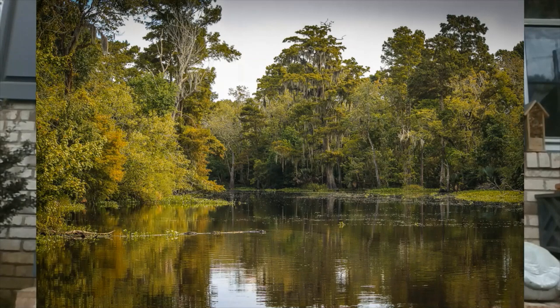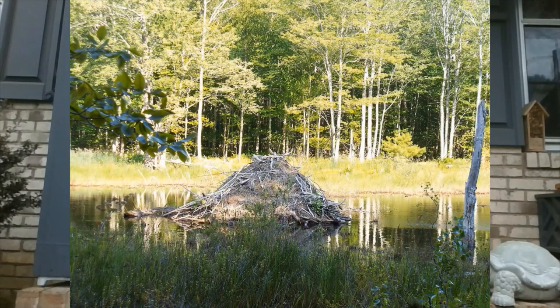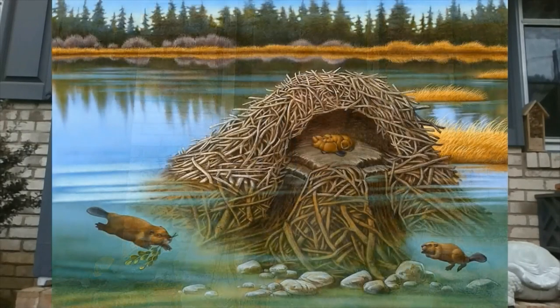They need a pond deep enough so they can have their lodge. Beavers also build lodges out of twigs, but they can vary in size — some are as huge as the one we have at Yates Mill, and some are quite small like at Crowder. The cool thing about lodges is they cannot be accessed from the top; they're built on the pond and have an underwater entrance, so beavers can move in and out without being detected by predators.